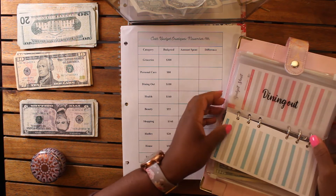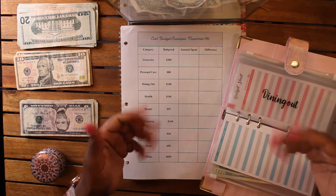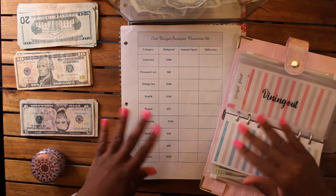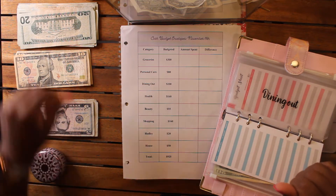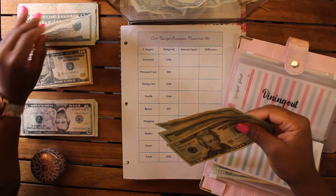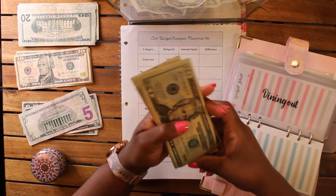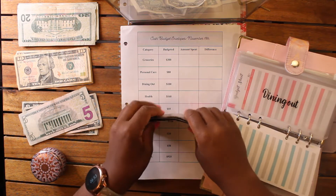Next up is dining out. I actually increased that — I think I had $50 for four weeks, which was not realistic at all. So I'm going to give myself $100, which is $25 a week. I may not spend all $100 — that'd be great, I might have rollover for sinking and savings funds — but I want to give myself a little buffer. Four 20s plus four 5s: five, twenty, forty, sixty, eighty, eighty-five, ninety-five, one hundred.